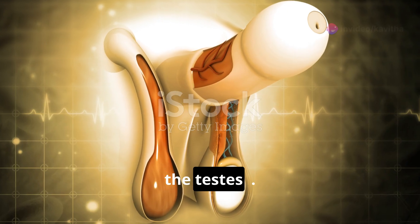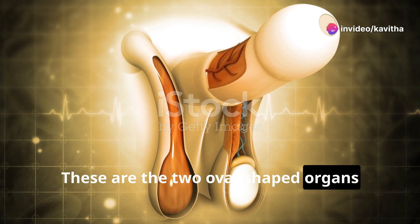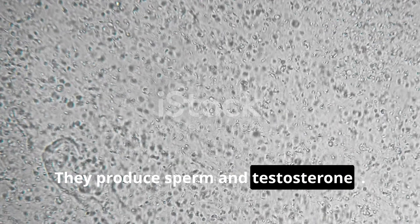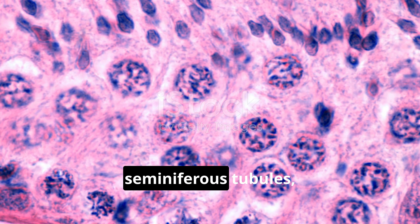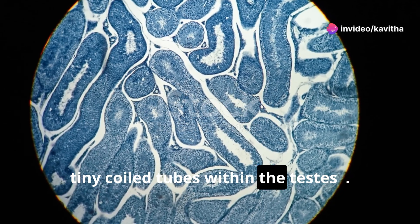First up, the testes. These are the two oval-shaped organs housed in the scrotum. They produce sperm and testosterone. Sperm production happens in the seminiferous tubules, tiny coiled tubes within the testes.